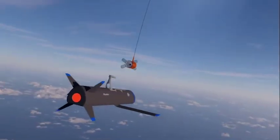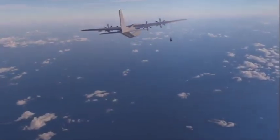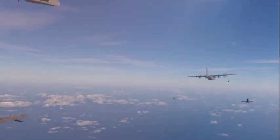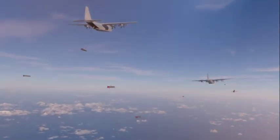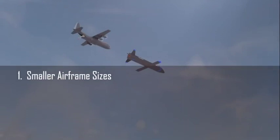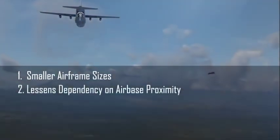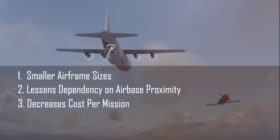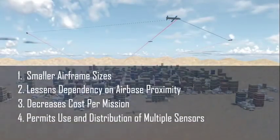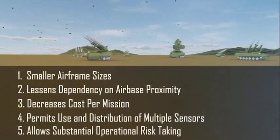The key technologies for airborne recovery are adaptable. This allows underwing and bay recovery by other cargo aircraft without permanent modifications to the host aircraft. The ability to conduct airborne recovery brings five specific benefits: first, it means inherently smaller airframe sizes; second, it lessens dependency on airbase proximity; third, it decreases cost per mission; fourth, it permits the use and distribution of multiple high-fidelity sensors; and fifth, it allows substantial operational risk-taking.